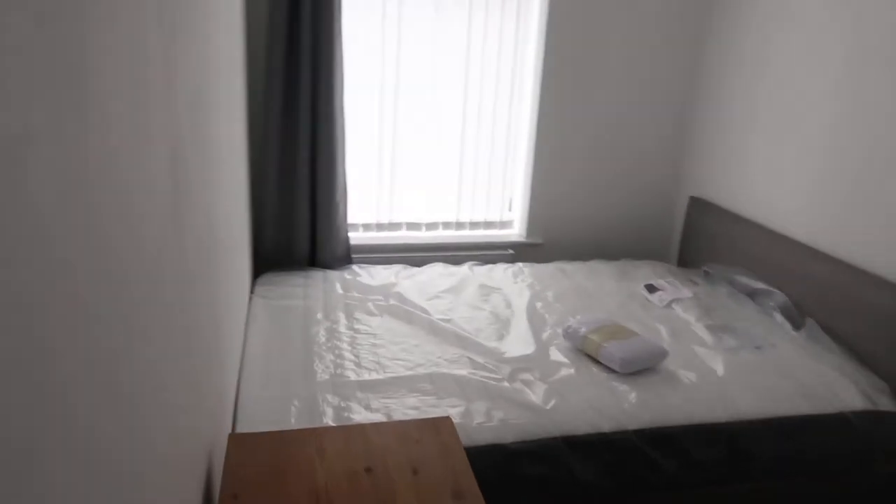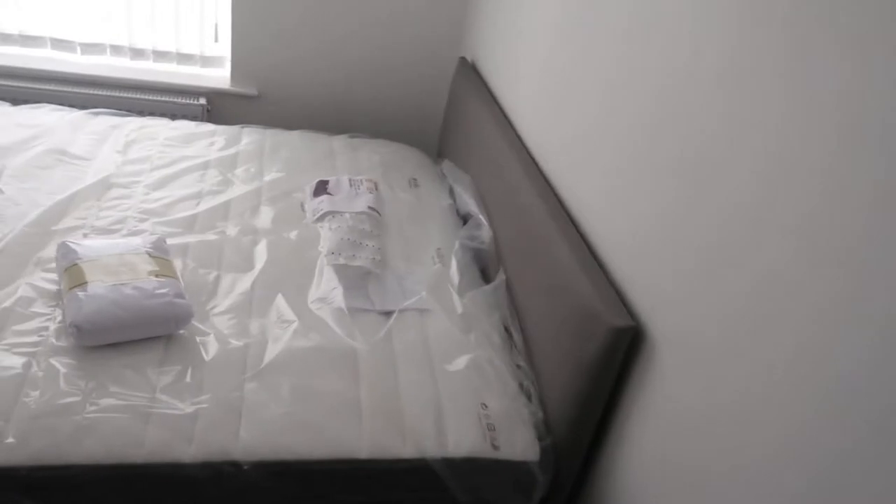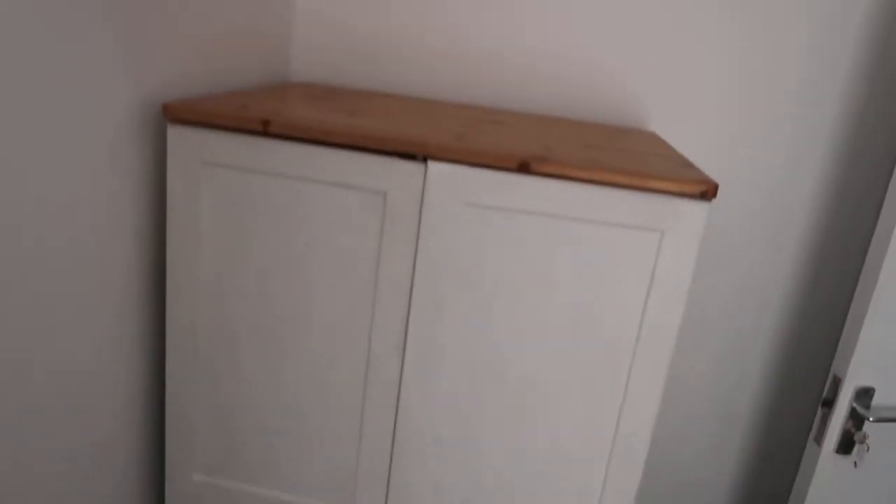Then you've got this smaller bedroom — this is gonna be the cheapest bedroom. Double bed again, chest of drawers where the TV will be, the wardrobe so they can put stuff on top of it, and if they want to get their own bedside cabinet or a desk, they've got a space for a desk. It looks so much different to how it was about six weeks ago — if you look at my past videos, you'll see how much it's changed.